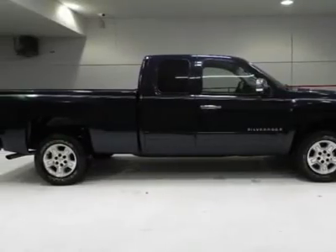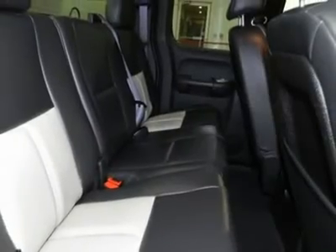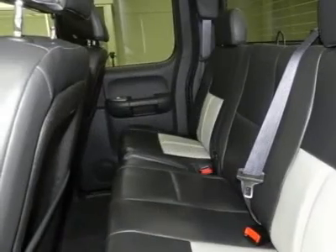All of our vehicles are put through a rigorous inspection and are fully reconditioned. If you have any questions, feel free to contact us today.